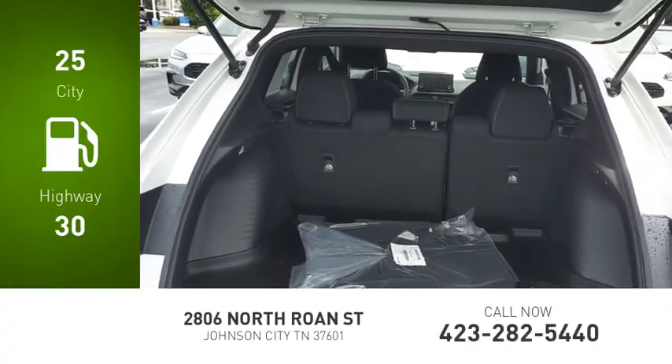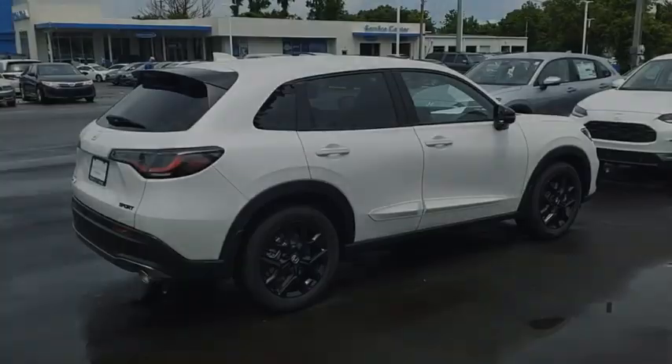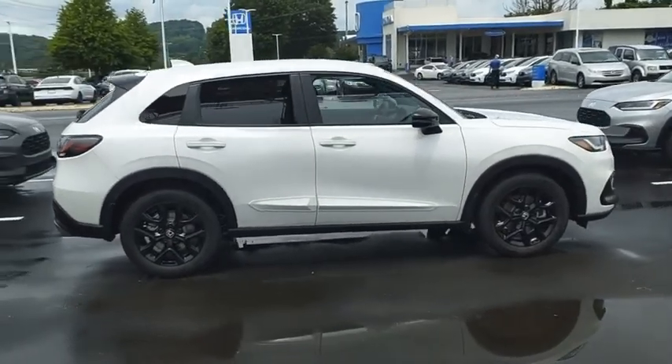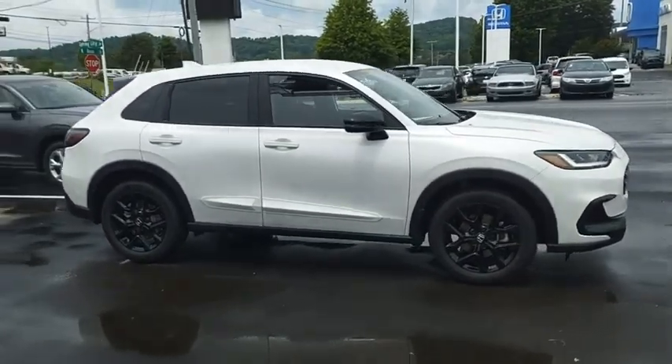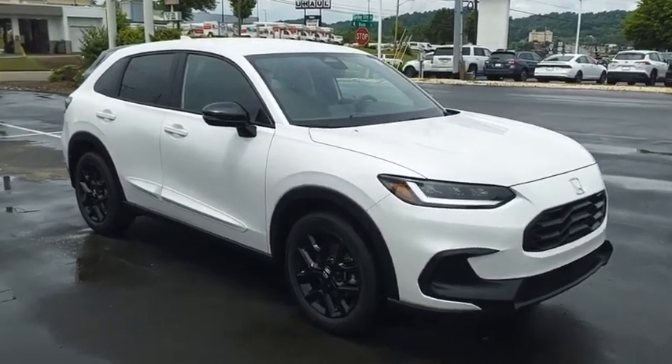Great fuel efficiency saves you money by requiring fewer trips to the gas station. The HR-V has a good-looking exterior with a clean design. It comes with a well-tuned suspension and a handsome and flexible interior with tons of options to choose from. Come take a test drive today.